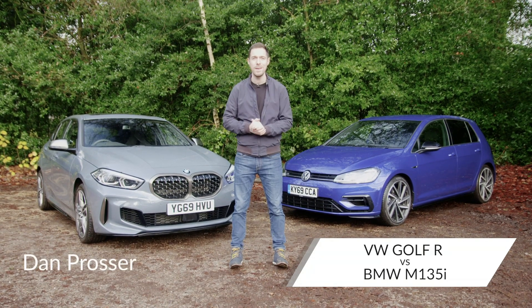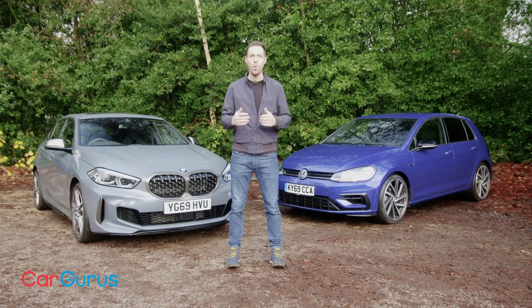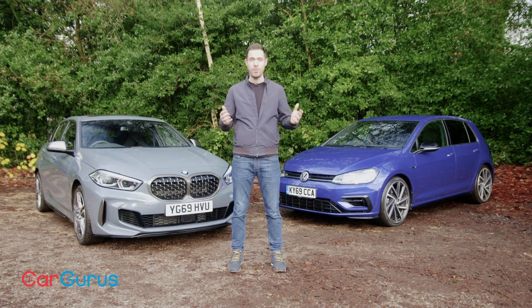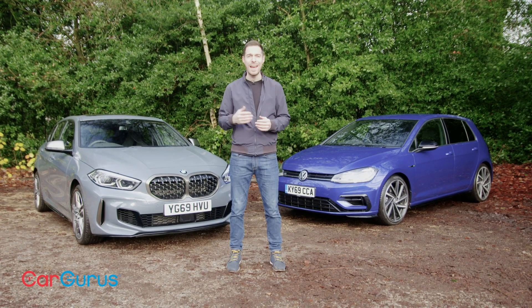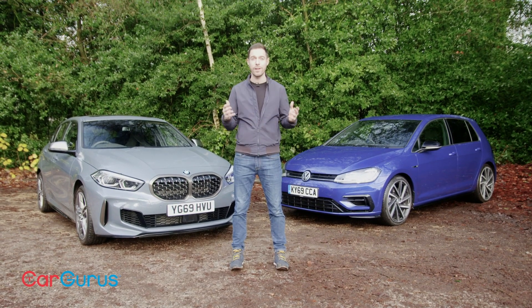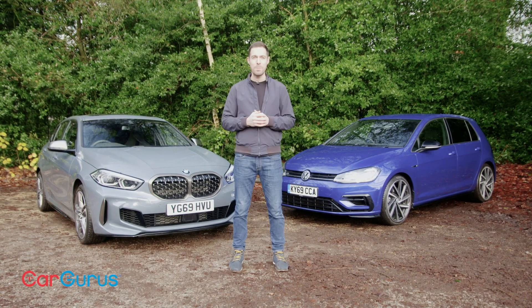Since 2014, the Golf R has been the most complete four-wheel drive hot hatch you can buy. During that time it's seen off competition from the likes of Mercedes and Audi. It's so good that even now, a few months before it goes off sale for good, it's still the best in class.